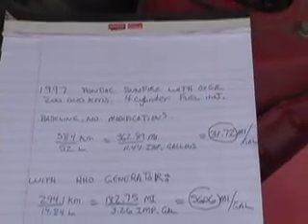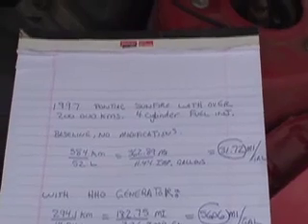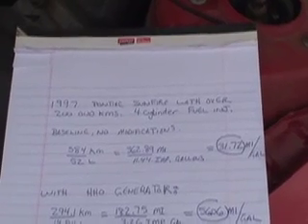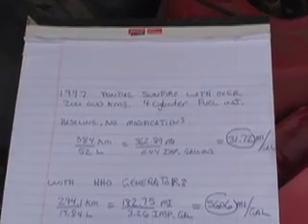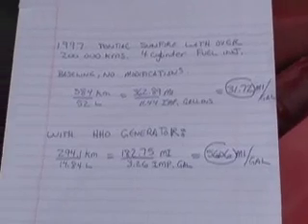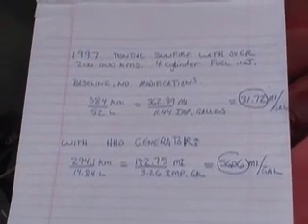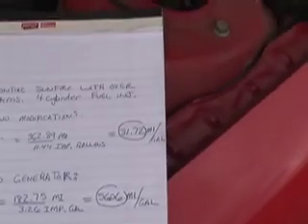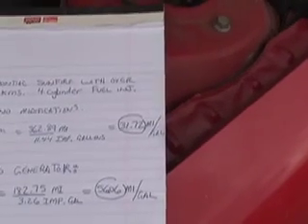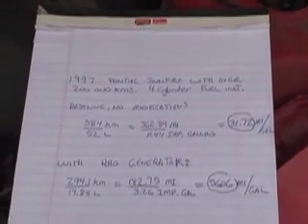Here are the final results of our HHO generator test on this Pontiac Sunfire — it's a 97 with over 200,000 km on it. It's a four-cylinder fuel-injected car with no modifications. Without the generator, this car went 584 km and used 52 liters of fuel, which is 362.89 miles for 11.44 imperial gallons, working out to 31.72 miles per gallon at roughly 100 to 110 km/h on the highway.